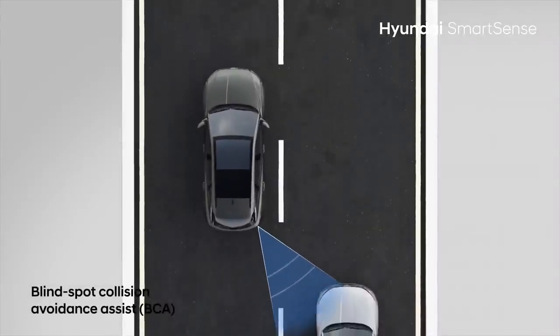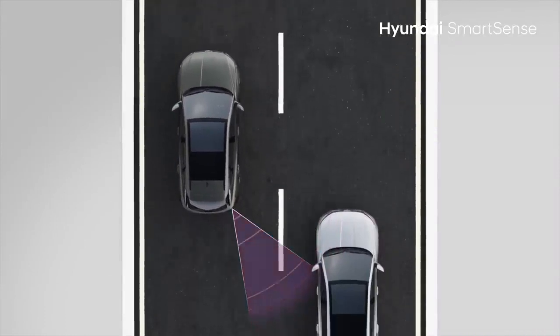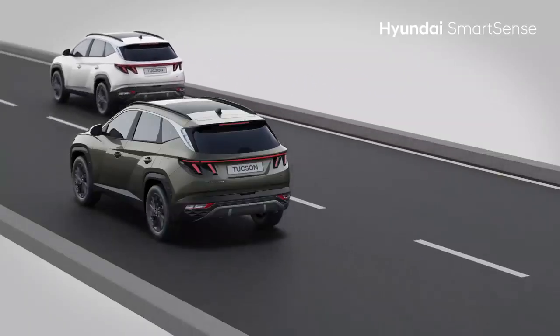Blind Spot Collision Avoidance helps to mitigate a chance of collision with vehicles in the rear blind spot when changing lanes, by giving a warning and then by braking.